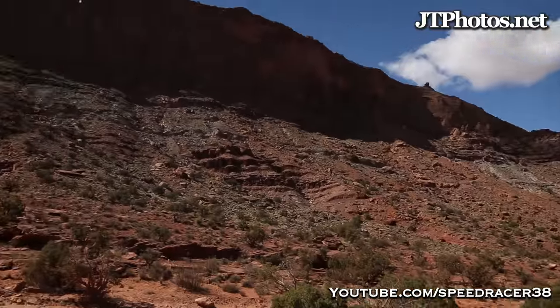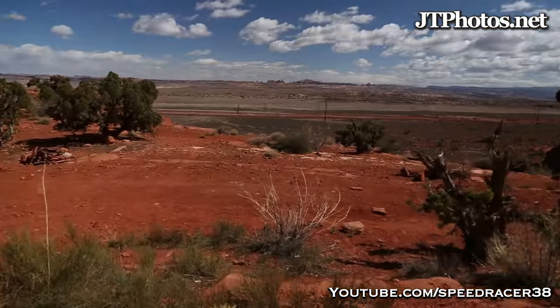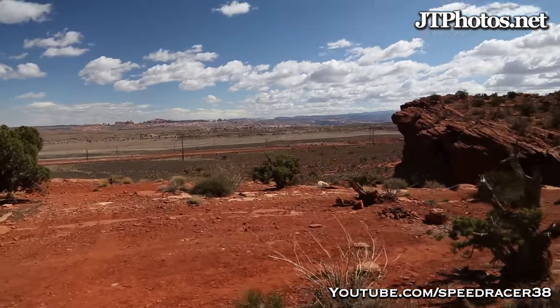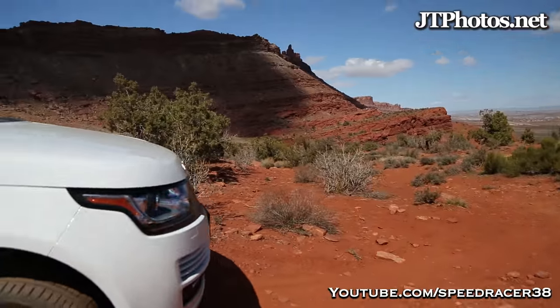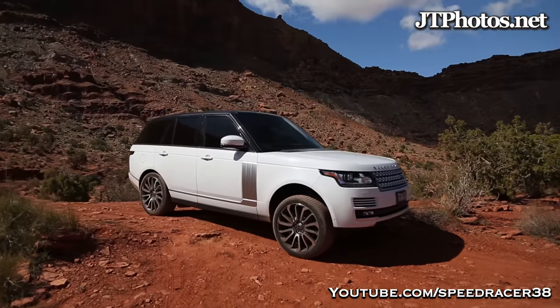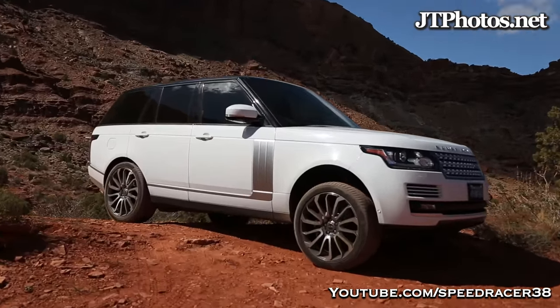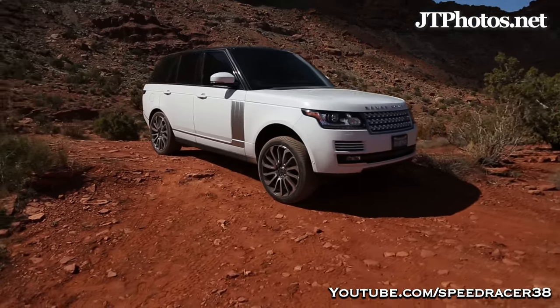Look at where we are. Taking it out off-roading. Awesome trail so far, but the weekend is just going to get better and better. Look at this — the views, everything. And look how cool that looks. I think we're going to make a lot of Jeep owners a little upset today.